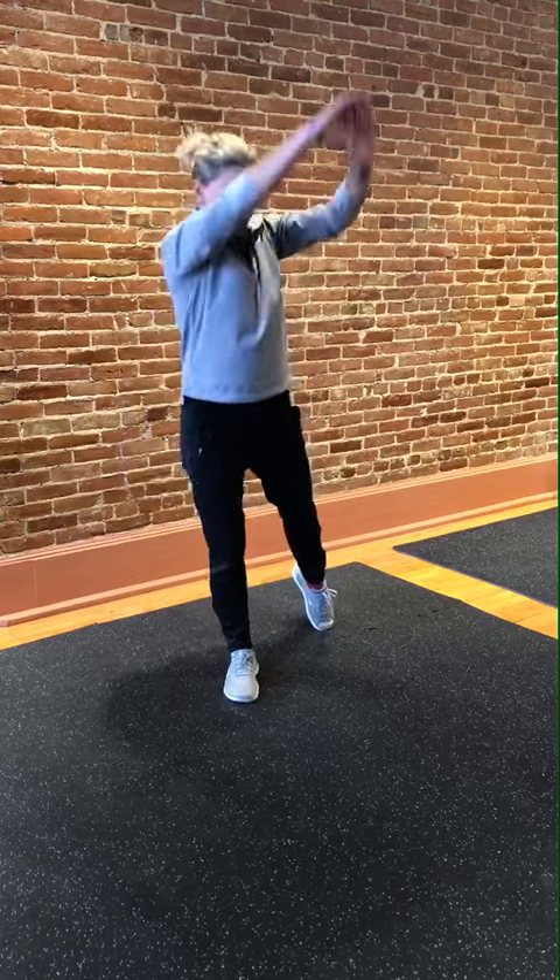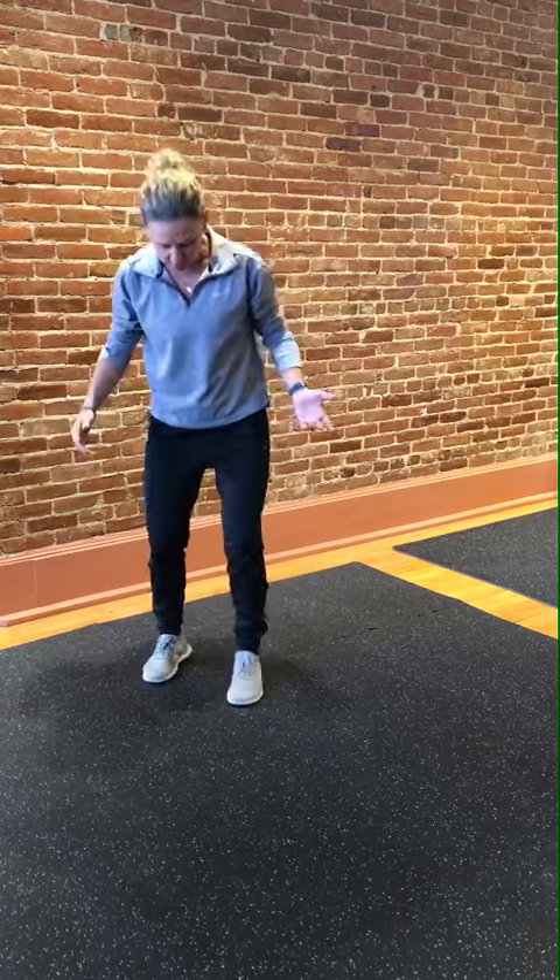We're going to get some range of motion as well, with the back foot down. Do maybe five to ten of those, then switch to the other side.